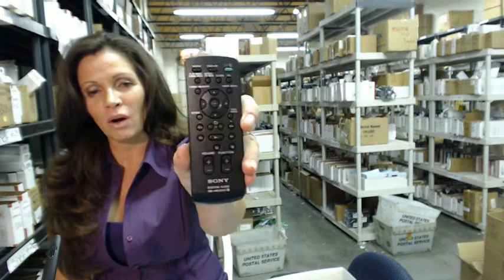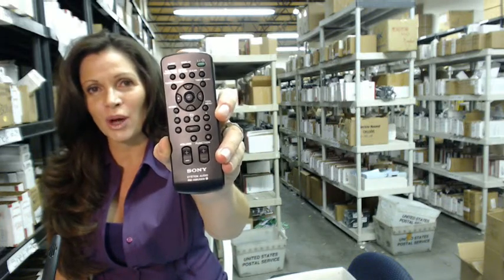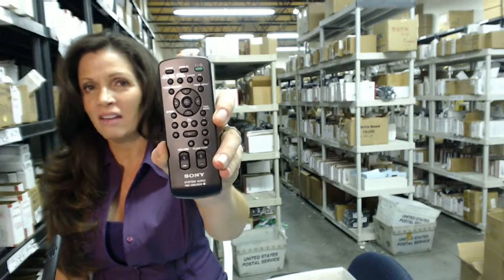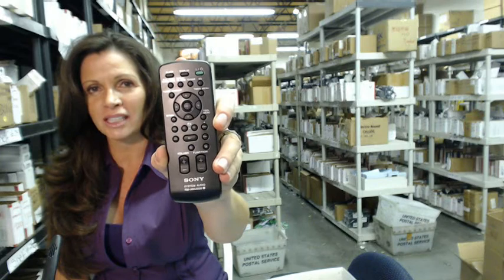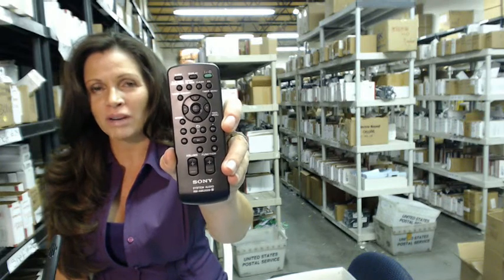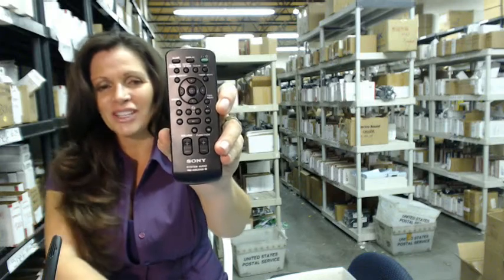We'll take five dollars off your purchase. So again, you need to order this Sony audio system remote control — just click on the link below, order it, it ships today. If you have any questions at all, please call that 800 number that you see on the screen and you can speak with one of our operators. Thanks for shopping with us at electronicadventure.com.